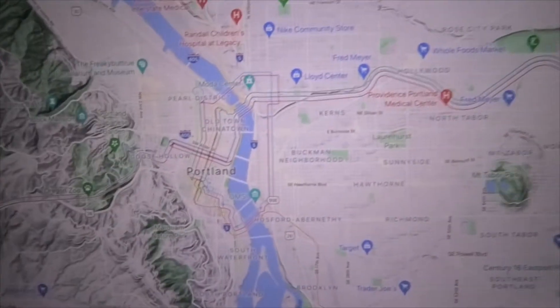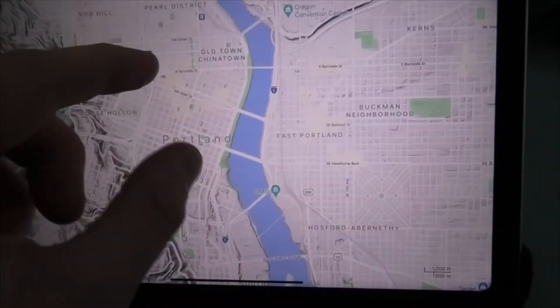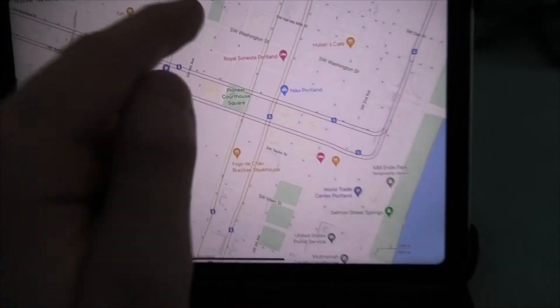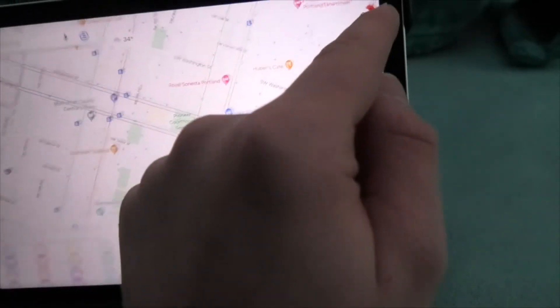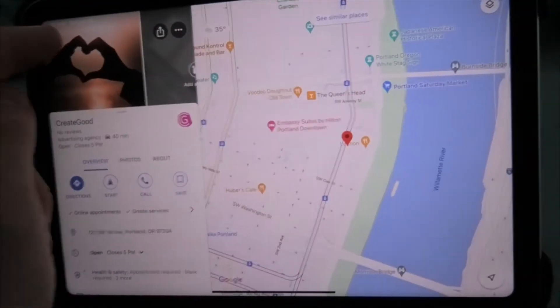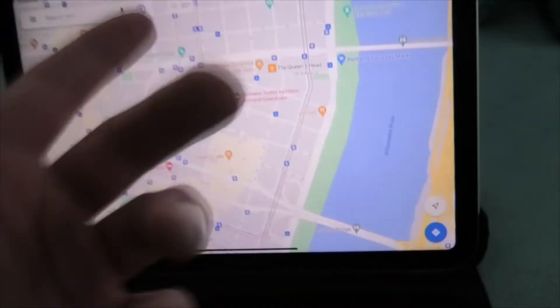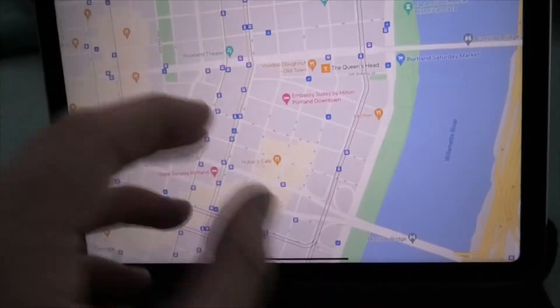This is downtown Portland with the transit line selected. I have it on the terrain map, which I'm trying out, and I don't really like it. So I'm going to switch over to just default. I normally leave it on satellite, but the satellite looks too crazy for this.